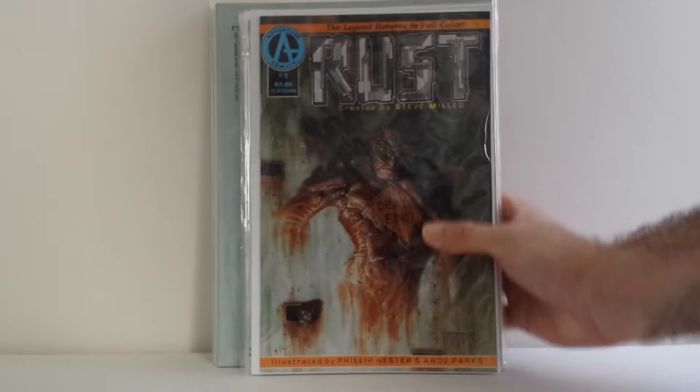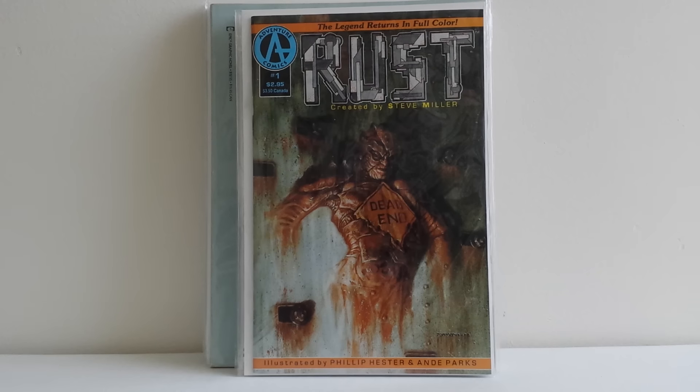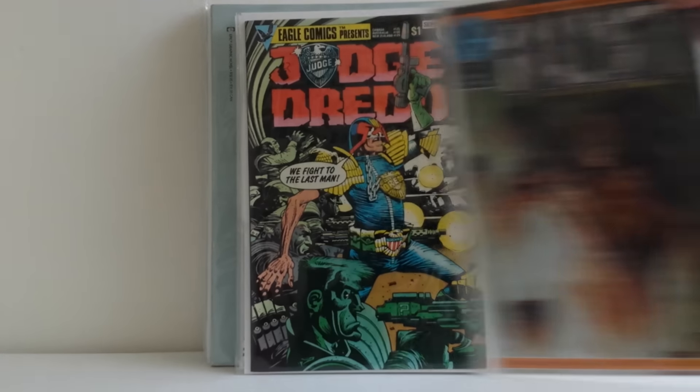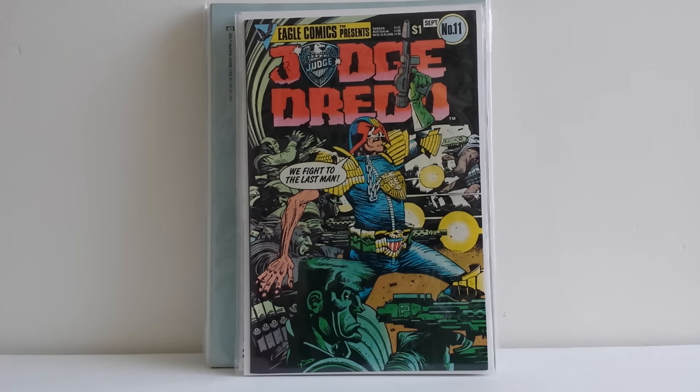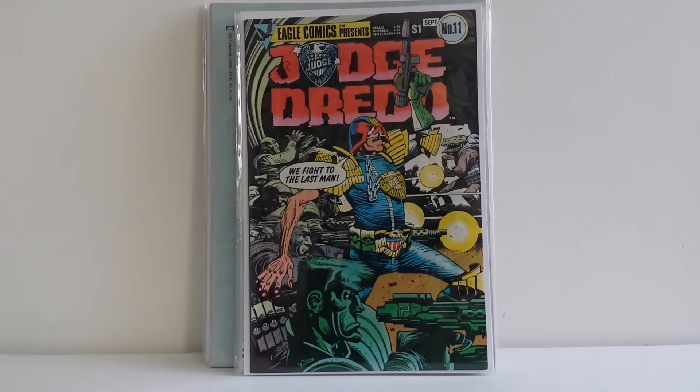Next up, I did a trade with my good friend Tom Ryan. First off, Tom sent me Rust number one, and this book, I believe, has an ad that predates Malibu Sun — an ad for Spawn, rather. It also has this gorgeous painted Dave Dorman cover. Tom also got a couple books signed for him at my show, and he knows I collect Eagle Comics' Judge Dredd series, so he picked up some issues for me that I did not have and threw them in for free, so I thank you for that, Tom.